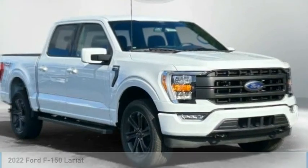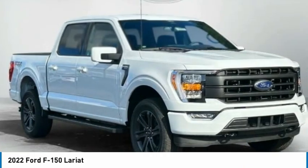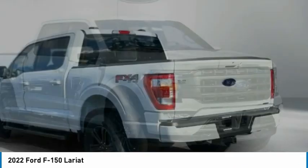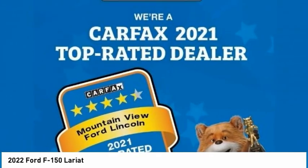Stop by and take a look at the 2022 F-150. A Ford F-150 knows how to handle any situation. It's built to follow orders, no whining. Here are some of this vehicle's great options.